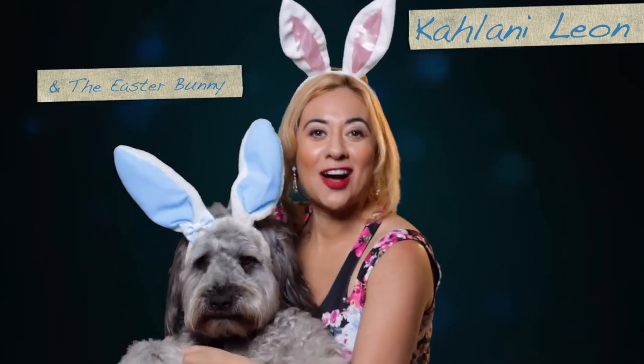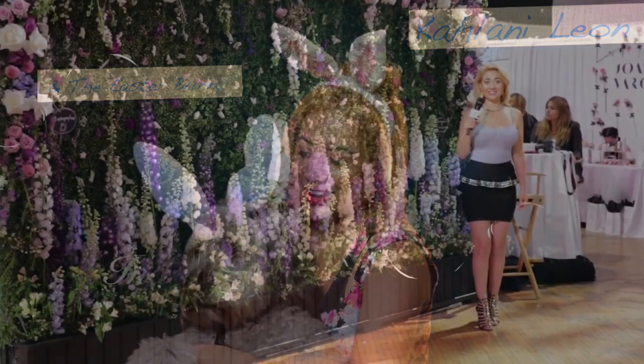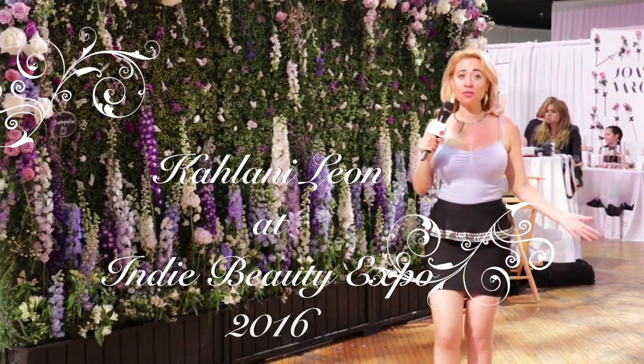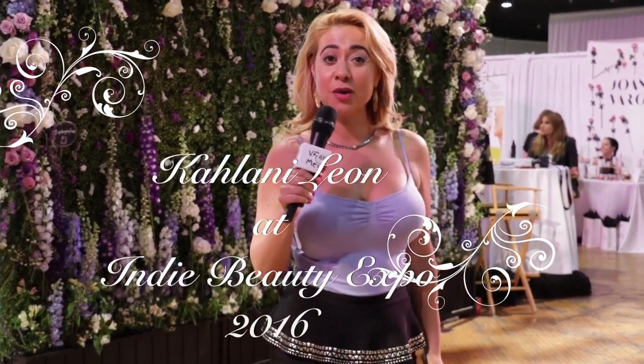Here I am at the Indie Beauty Expo — it is so beautiful here. There are so many great companies, so many lovely ladies. I wish you all were here, but I'm gonna show you a few of the companies.